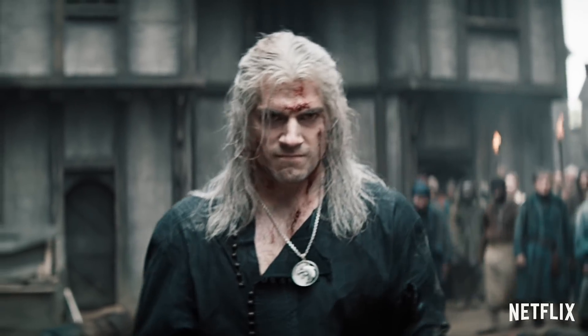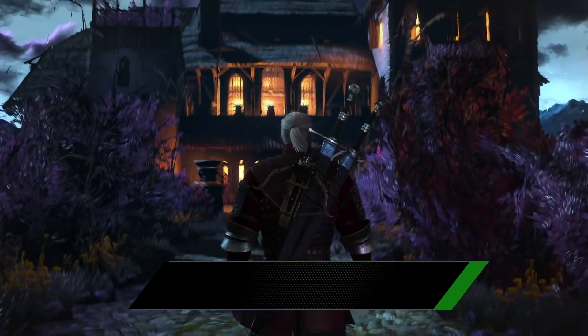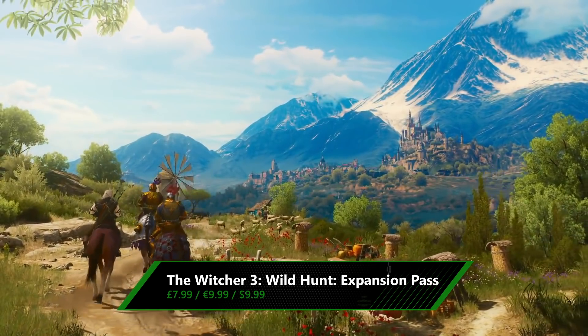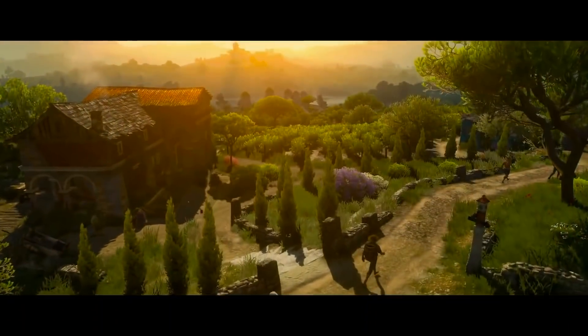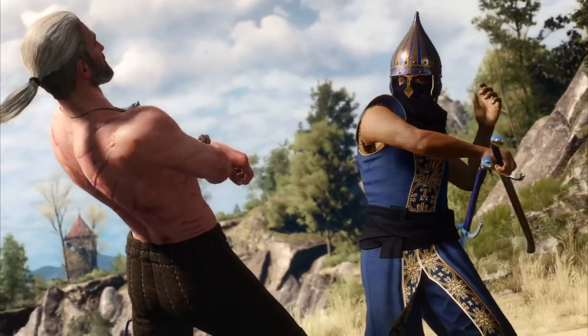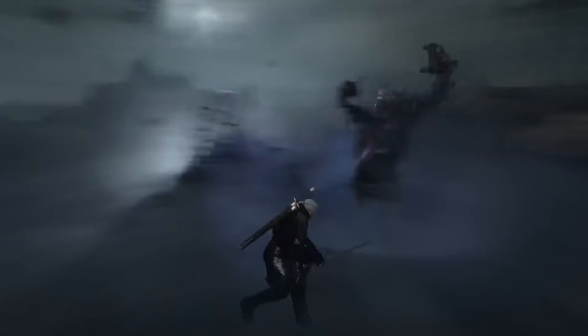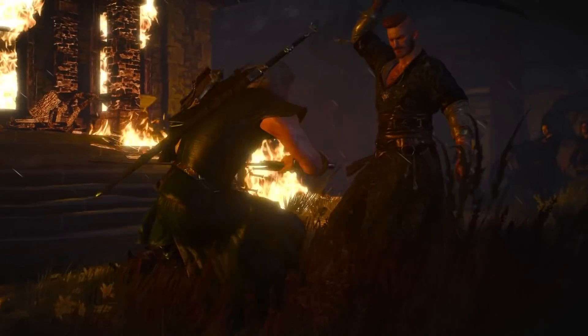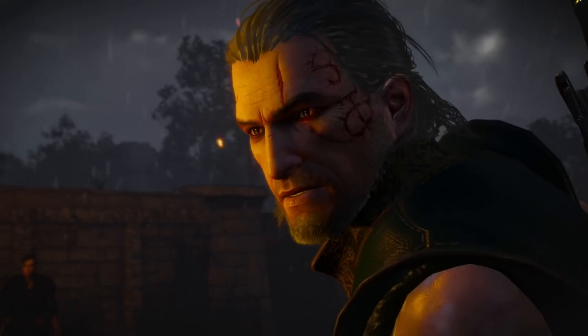Where else could we start but with The Witcher? The new Netflix series is amazing, and watching it has got us itching to step back into Geralt's big armoured boots. The Witcher 3: Wild Hunt came to Xbox Game Pass just recently, and if you've already completed it then the Witcher 3 expansion pass is just the thing you need. Packaging up two amazing add-ons, Blood and Wine and Hearts of Stone, this will give you another 50 hours of fresh quests, monsters and places to explore — all for 60% off. If you've already got one of the expansions, you can pick up the two DLCs individually, also for 60% off. But if not, the bundle is a double bargain with a little extra money off this pair of amazing expansions.